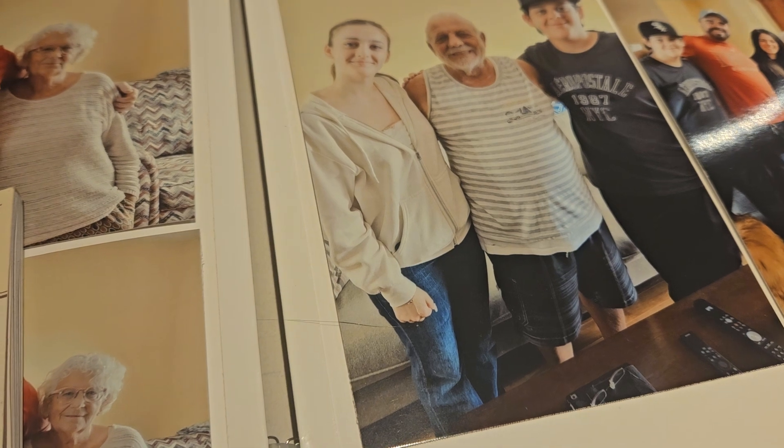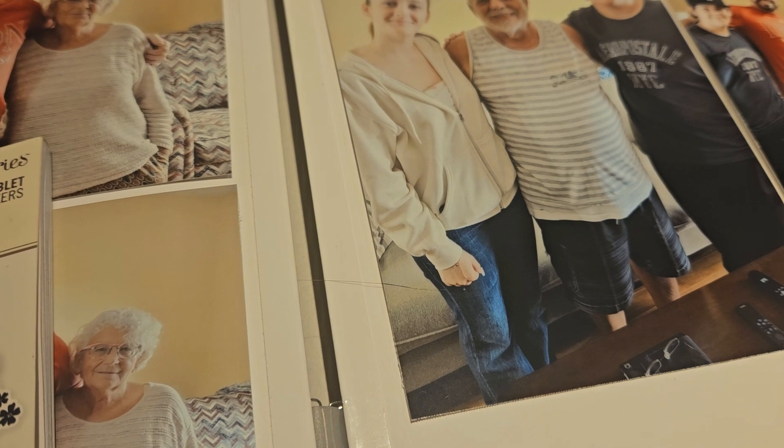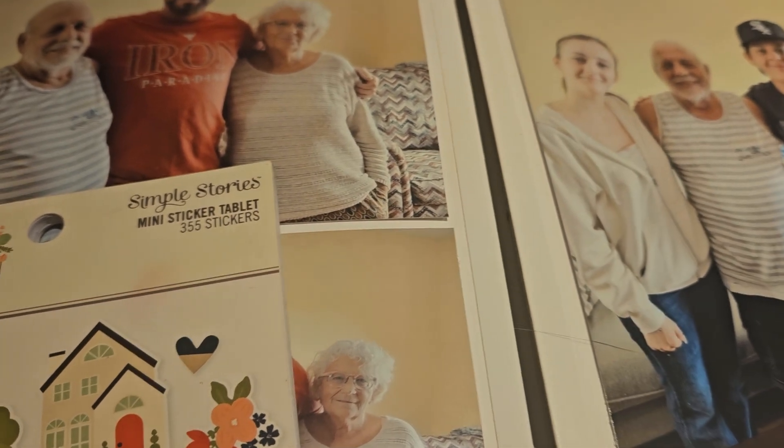Yesterday I made a wreath which turned out quite pretty for my front door. I'll post it on Instagram if you want to check it there, because I'm not crafty in any other way, but I did make a lovely wreath so I'm proud of that.